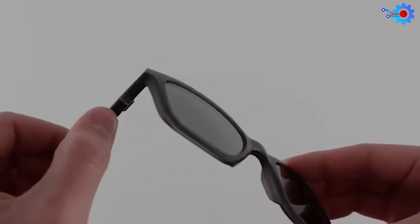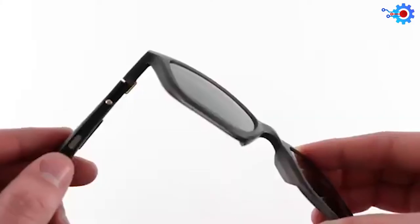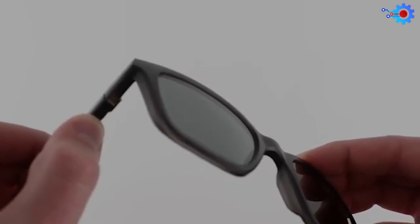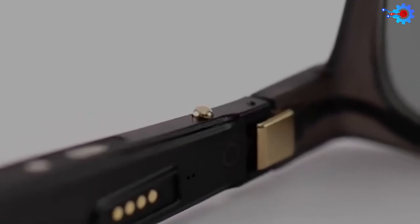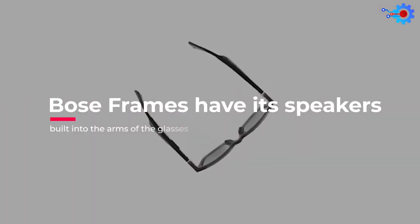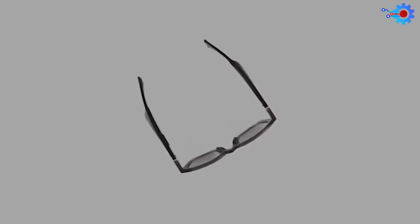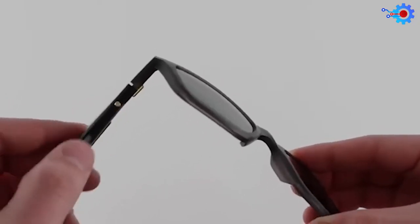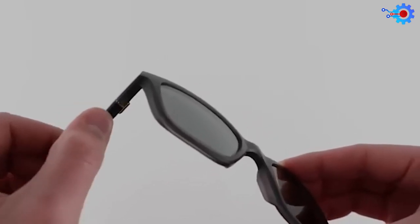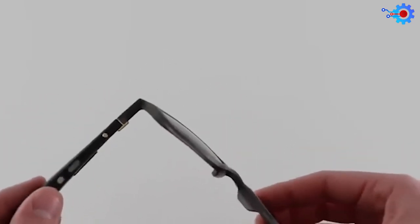They come in the sporty round, the cat-eyed soprano, the rectangular alto, the square tenor, and the round rondo. Choosing your perfect look is half the fun. Since the Bose Frames have their speakers built into the arms of the glasses and placed right behind your ears, even though this smart glass has no in-ear headphones, the ergonomic design stops the sound from reaching the people around you, allowing you to enjoy your favorite music while being fully aware of your surroundings.